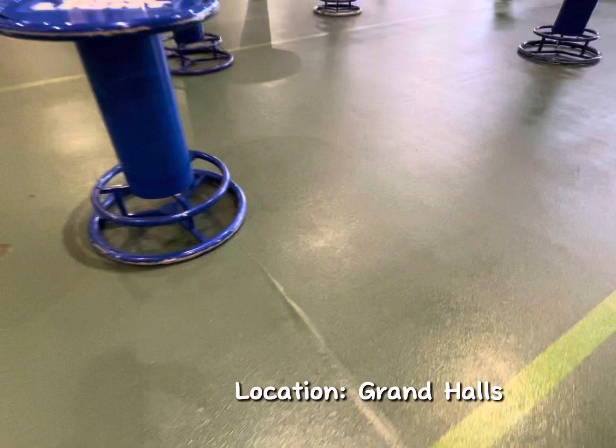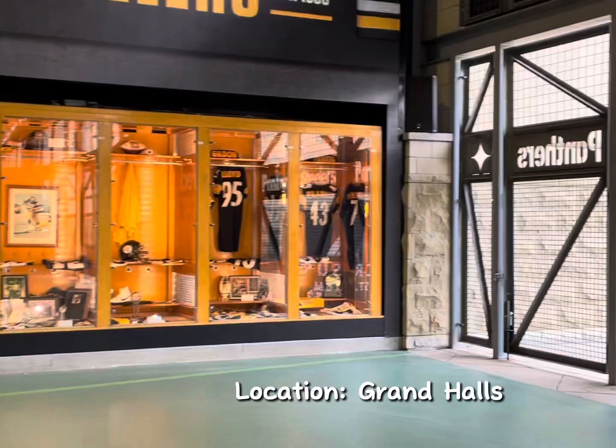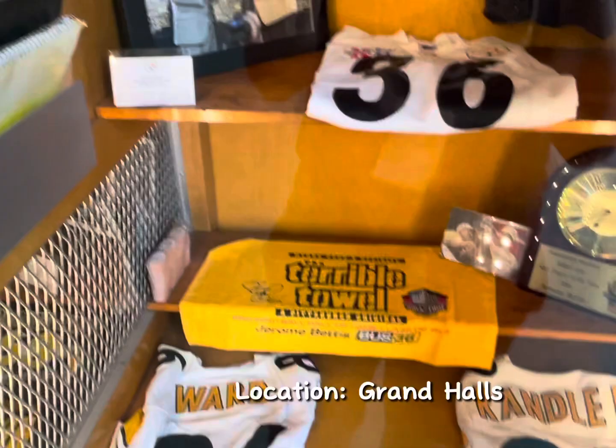Over here is Joe Green and Ernie Stautner — Steelers players number 75 and number 70. Here's all the jerseys, like the awards and stuff. There's Lloyd 95, Gildon, Parker — I don't know how to say 43's name — 86 is Ward. And then there's the NFL Player of the Year, Miller Lite, Jerome Bettis.